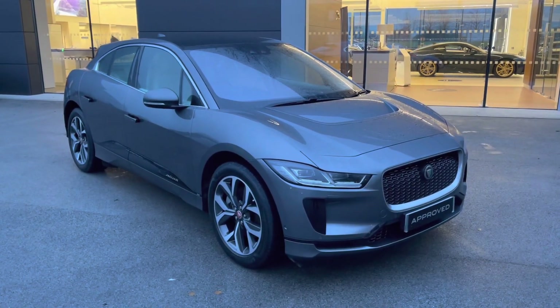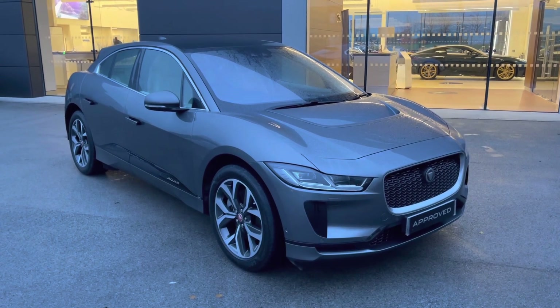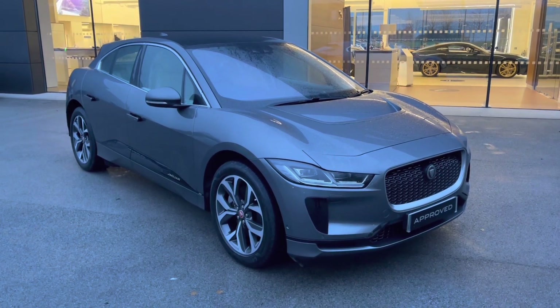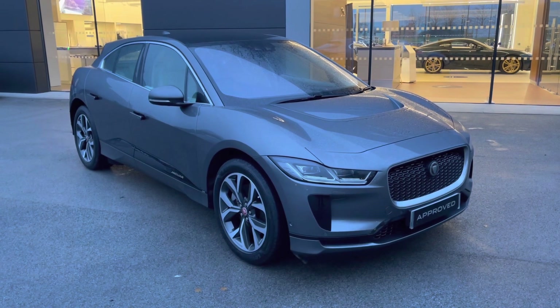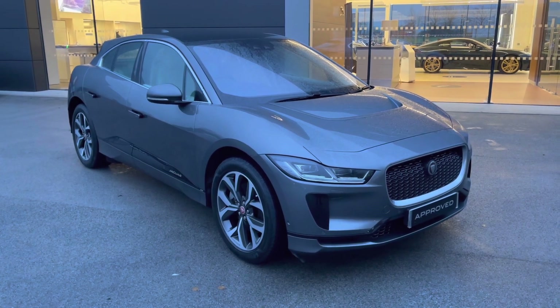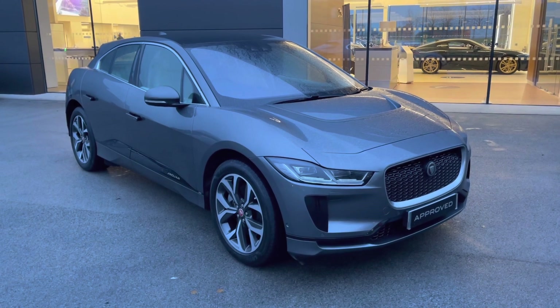Thank you for watching this video on this spectacular Jaguar I-Pace, which is part of the approved used range including a minimum 12-month manufacturer warranty alongside additional benefits. Flexible finance packages are also available. For a personalised finance quote or to book a test drive, please get in touch on 01270 864 386 and a member of our sales team from Jaguar Crew will be more than happy to help.